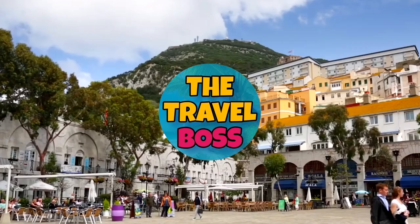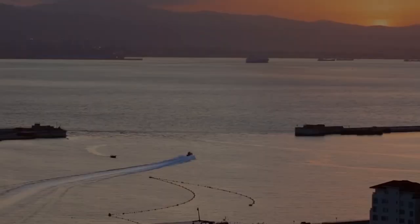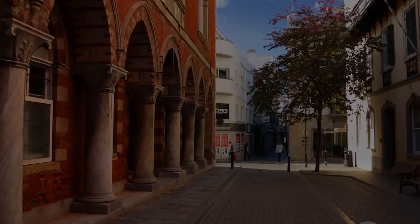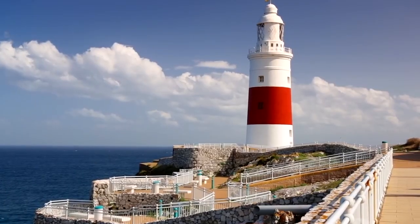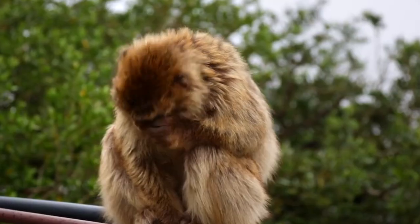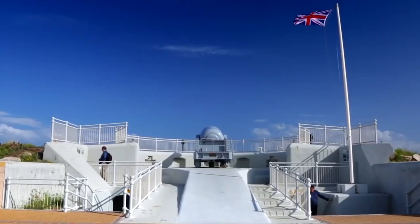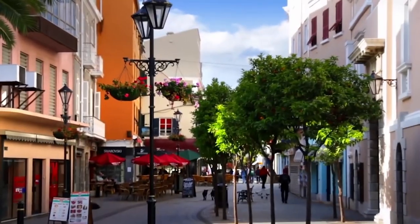Hello, and welcome to The Travel Boss. Today, we're going to explore the top 10 things to do in Gibraltar, a small British overseas territory located on the southern tip of the Iberian Peninsula. With its strategic location and stunning natural scenery, Gibraltar offers a unique blend of history, culture, and adventure. Let's dive in.